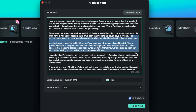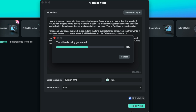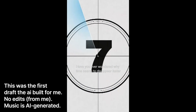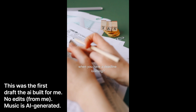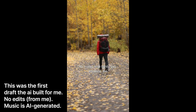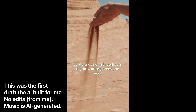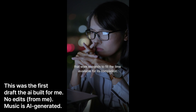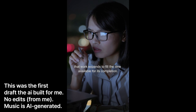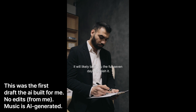Let's just check this through — this seems pretty okay so far, and I really like this hook that it's generated. Then you just hit generate and let the software do its thing. Let's have a look at what it's made. 'Have you ever wondered why time seems to disappear faster when you have a deadline looming? Picture this — imagine you're holding a handful of sand, and no matter how tightly you squeeze, the sand starts slipping through your fingers, vanishing before your eyes. This is Parkinson's Law in action. Parkinson's Law states that work expands to fill the time available for its completion. In other words, if you have a week to complete a task, it will likely take you the full seven days to finish it.'